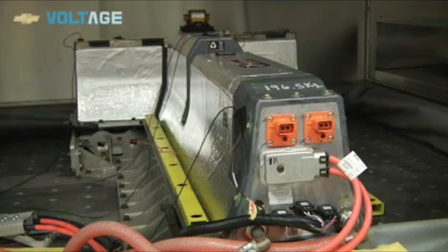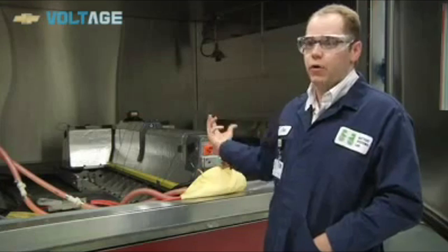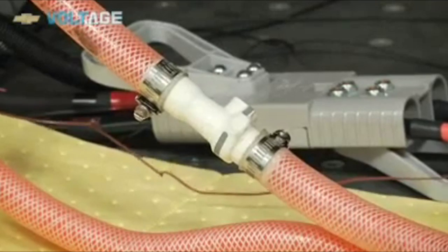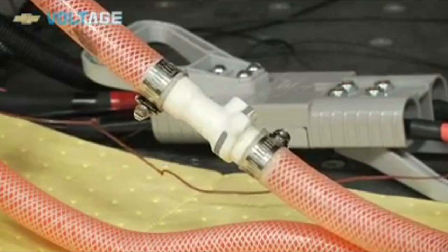The idea behind this test is to have no failures throughout the test. What happens in the vehicle when you're driving is the battery is actually pushing and pulling power in and out of it. And that's what we do with the big cycler that it's hooked up to, so that activates the chemistry inside of the battery just like it would in the vehicle.